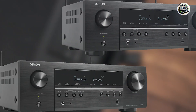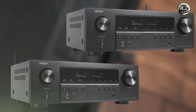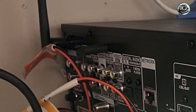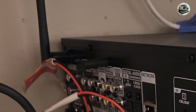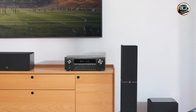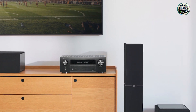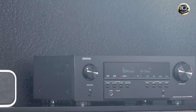Usability: simple setup with Audyssey MultEQ room calibration for optimal audio performance tailored to your room's acoustics. Works seamlessly with the HEOS app for intuitive control and streaming from your smartphone or tablet. Built-in Bluetooth and Wi-Fi for versatile connectivity options. Durability: built with Denon's reputation for quality and reliability, ensuring long-term performance and enjoyment.